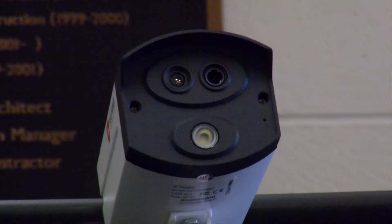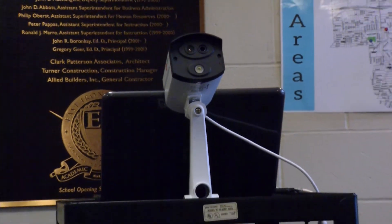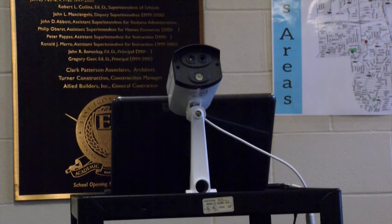As you walk in our building, your temperature will be taken by our infrared thermometer. If it is 100 degrees or more, you will be asked to go through it again. If it is below 100 degrees, you will proceed on to wherever your destination is. If your temperature remains above 100, you will be asked to speak to the nurse, and she will talk to you about our process.